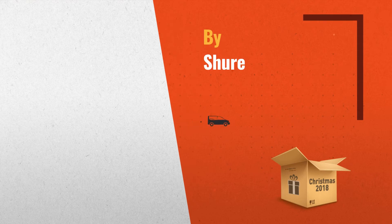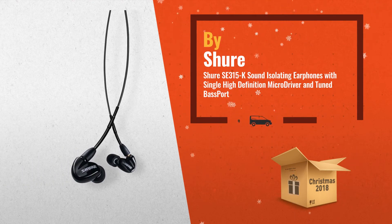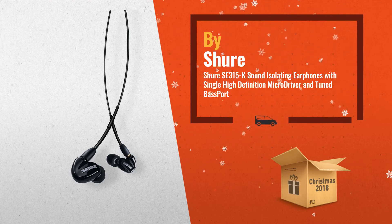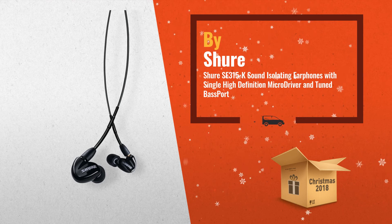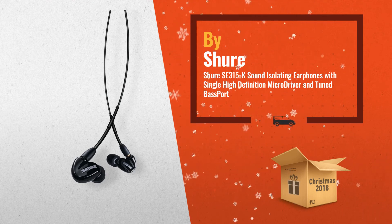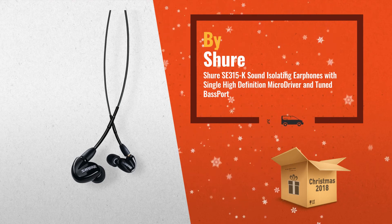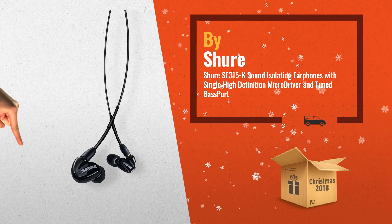Number 3. Evolved from Personal Monitor Technology that's been road tested by pro musicians. The SE315 delivers full range sound for personal listening or professional monitoring. High definition micro drivers deliver full range sound, while the tuned bass port optimizes low-end performance utilizing a vented driver.